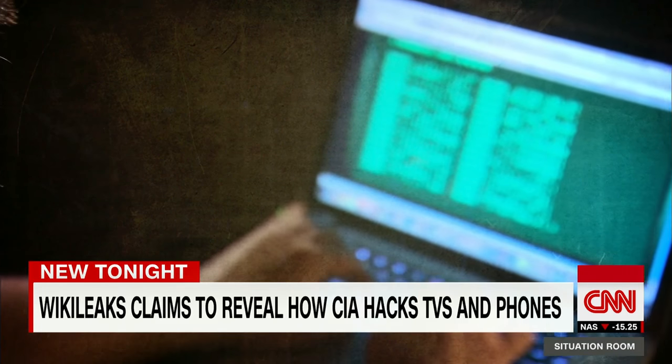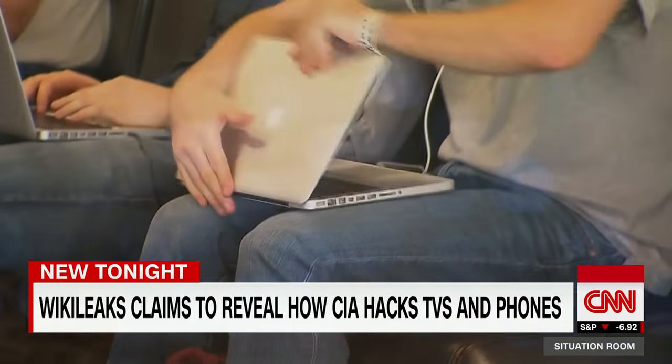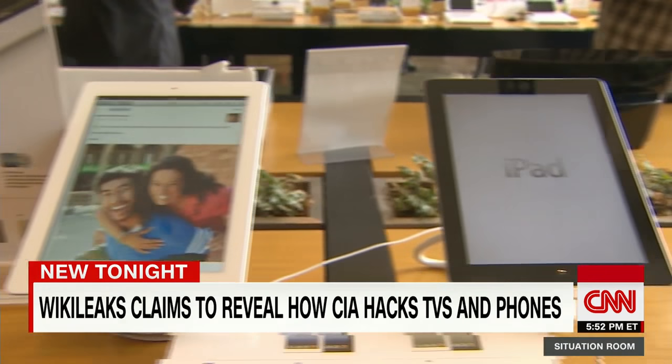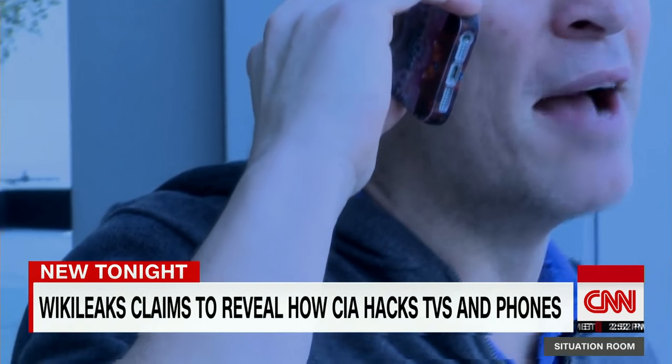WikiLeaks says the documents show the CIA's team of hackers have developed malware to be able to hack into almost any device people use, and can remotely control iPhones, iPads, and Android devices, taking video from their cameras and listening with their microphones.